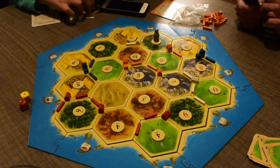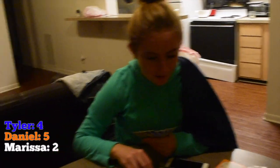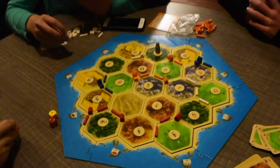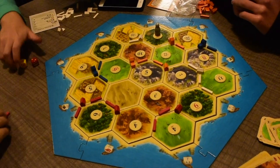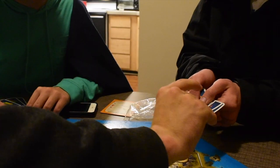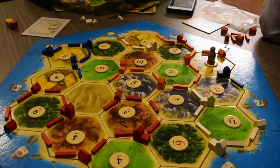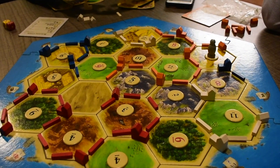Mid-game update: I have four victory points, Daniel has five, Marissa has two, and Jacob is in a bad spot with three. The game is over — it was a quite close game. The winner was Jacob, who literally beat us out on the last turn.